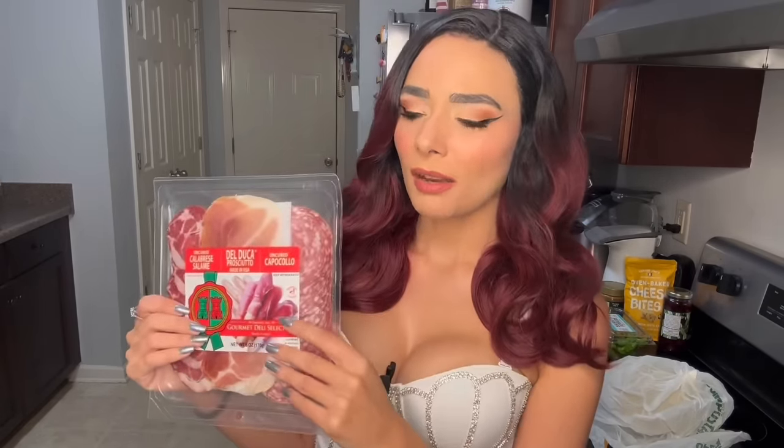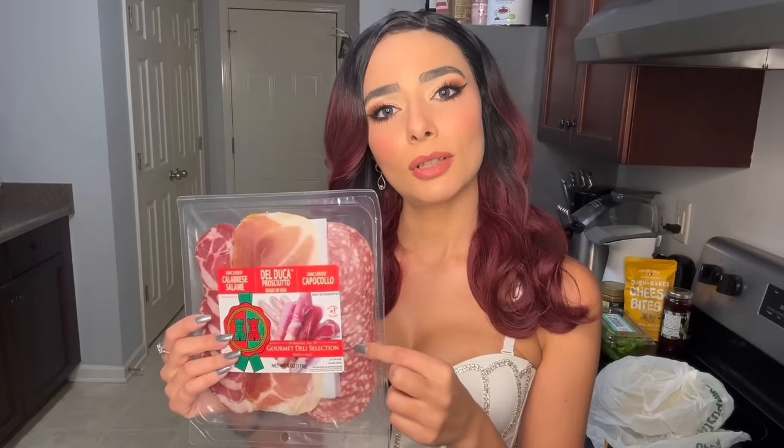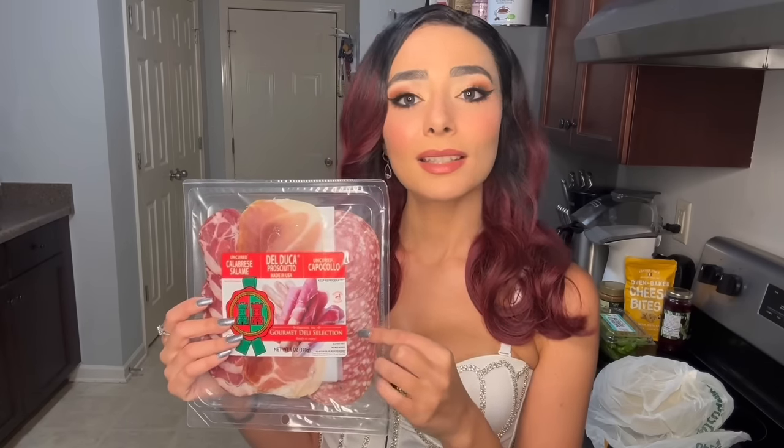I know someone out there will yell at me for this, but the vet said it's fine. Every blue moon I give Elliot the tiniest, tiniest piece of prosciutto because it's his favorite thing ever. No other food do I open where he just meows and won't leave me alone — except prosciutto. One day I googled 'can you give your cat a little prosciutto?' and it said yes, so I did and he loved it. He's a fancy cat.